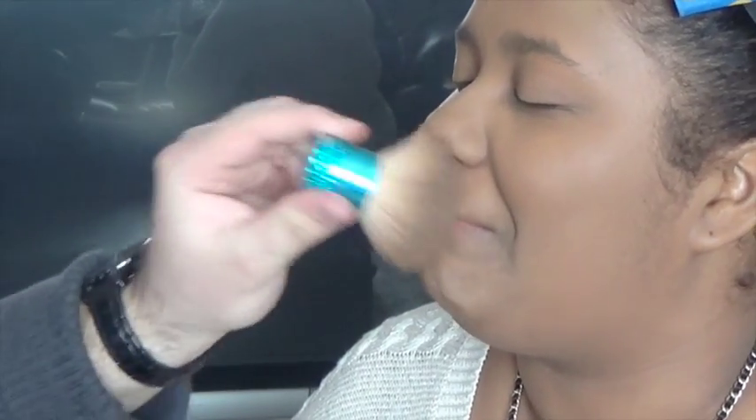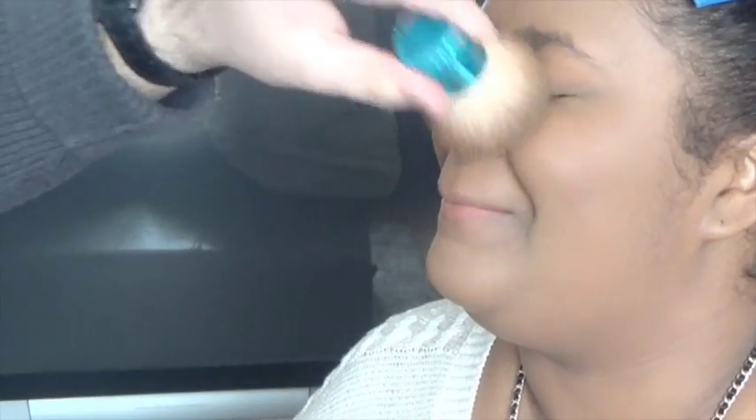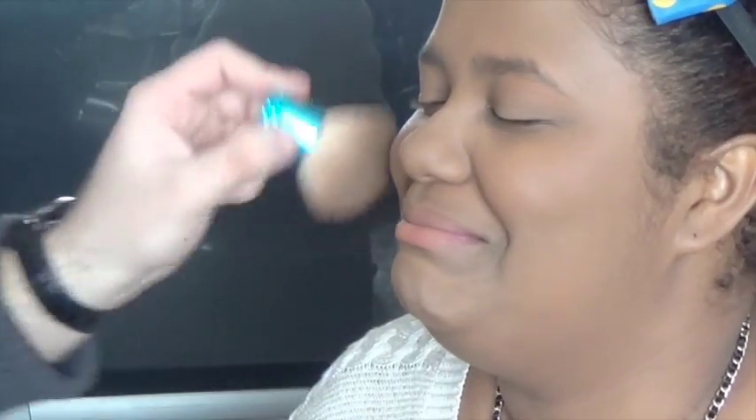And then we're going to put a little bit extra on the T-zone because we don't want to get oily. Next — eyes. We're going to go in the palette.